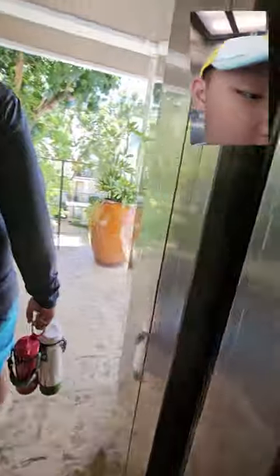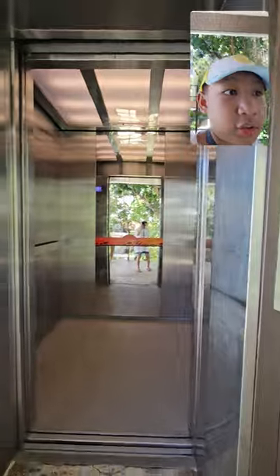Japanese, huh? Yes. I saw one of these in Japan. Let's watch the door close.